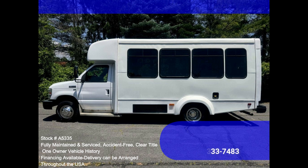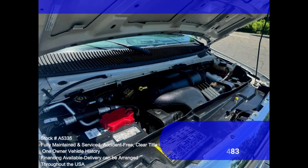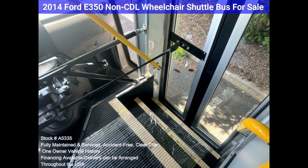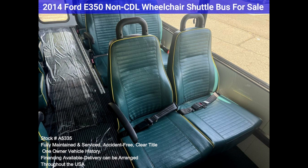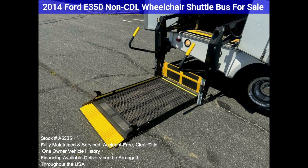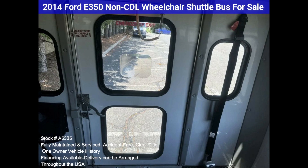Features and specifications: Ford E350 Super Duty Chassis, Ford 5.4L Gas Engine, 5-speed Automatic with Overdrive, Electric Passenger Door, 12 Passenger Seats plus the driver with seatbelts, 3 Wheelchair Positions, Wheelchair Safety Interlock, Advanced High Idle Control, Braun Electric Wheelchair Lift, Automatic Wheelchair Tie-Downs.